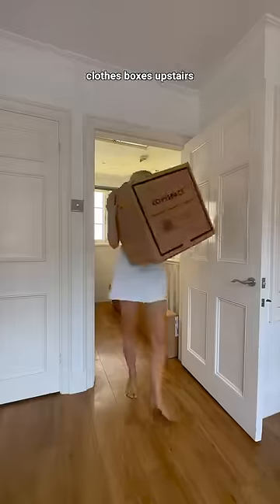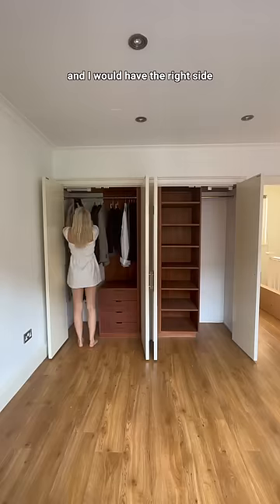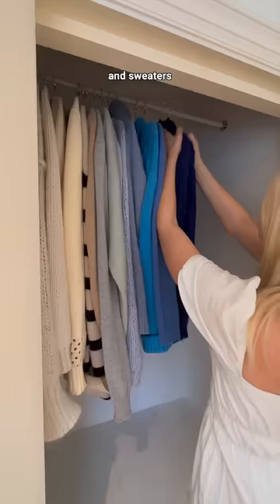Then I brought all of our clothes boxes upstairs and started filling up our new wardrobe. Me and Theo decided that he would have the left side and I will have the right side of the closet, but since I needed some more hanging space I'll also be using this big cupboard in our bedroom to store jumpers and sweaters.